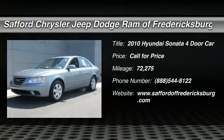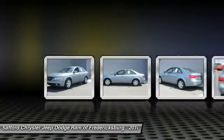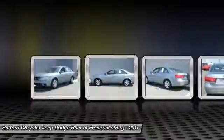The 2010 Sonata. The Sonata has a long list of technologically advanced interior features and options that make driving safer, more convenient, and much more fun.